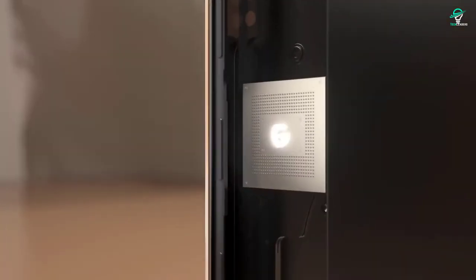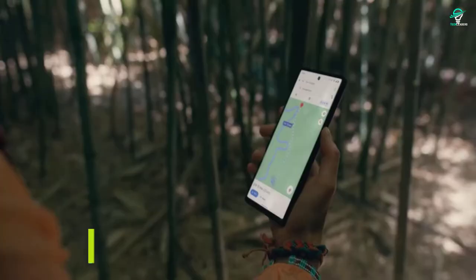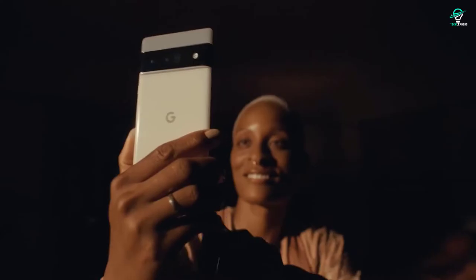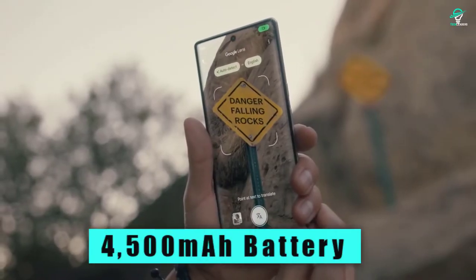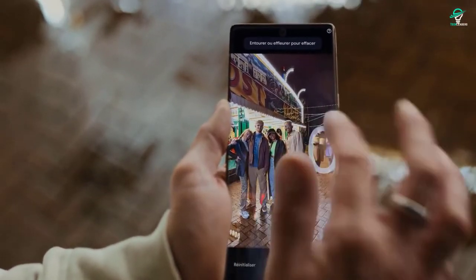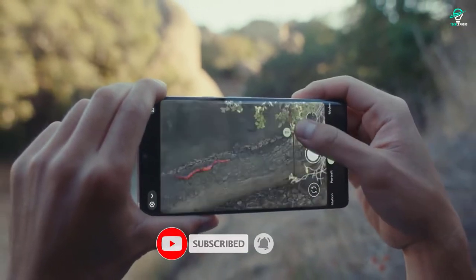Number 7: Google Pixel 6. The Pixel 6 is rumored to have a 6.67-inch display with a resolution of 1440x3200 pixels and a 20:9 aspect ratio. It is said to be powered by the Qualcomm Snapdragon 865 SoC and will offer 8GB of RAM. The phone is also rumored to have 128GB of storage and a 4500 mAh battery. If you're looking for a new phone and want to try something different, the Google Pixel 6 might be the phone for you. This phone has some unique features that make it stand out from other phones on the market.